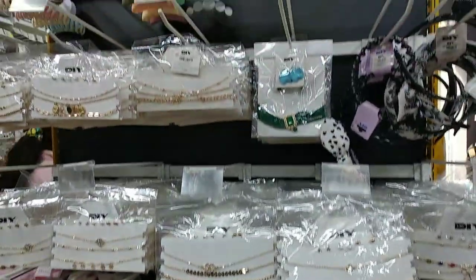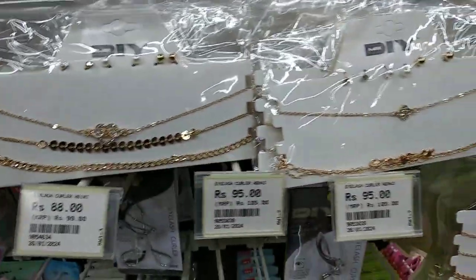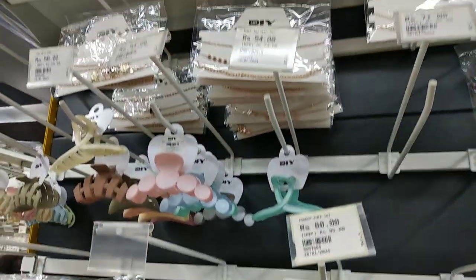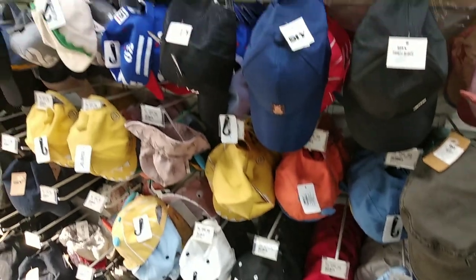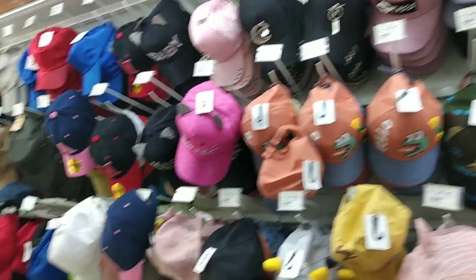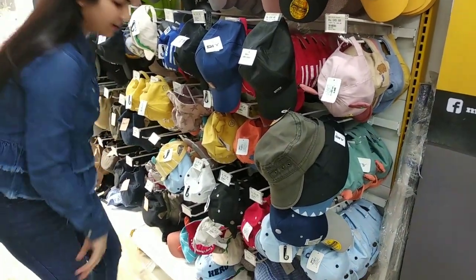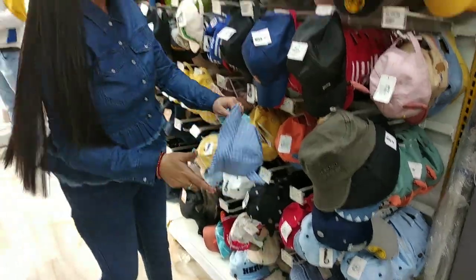Jewelry pieces starting from Rs. 30. You can see the price here — if you have any confusion, everything is in different ranges with affordable prices. Beautiful funky caps, party caps, normal caps, casual caps — all caps are available there.